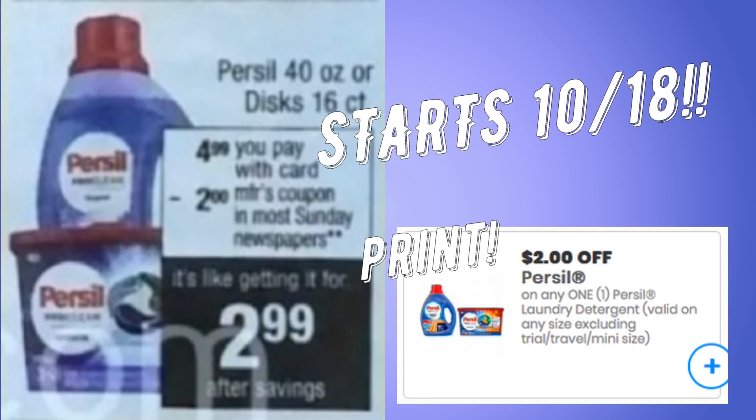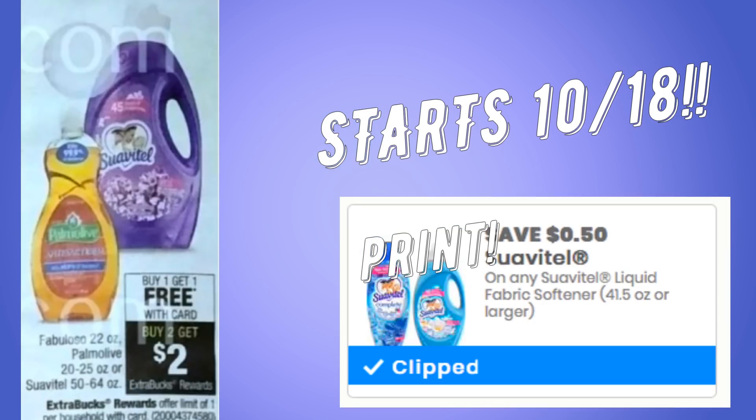We have a couple of print now deals to give you a heads up. First is Purcell — starting the 18th, it's going to be $4.99. We're expected to get $2 insert coupons, but we currently have a $2 printable coupon, so go ahead and print it now to have it ready for the sale. Remember, Purcell coupons can be regional, meaning not everyone always gets the coupon, so printable coupons are a good resource — and hopefully we'll get a digital coupon as well.